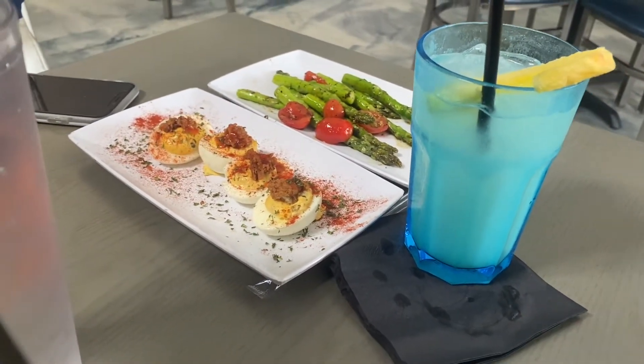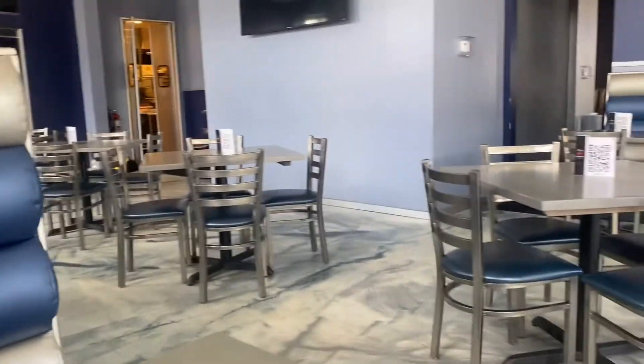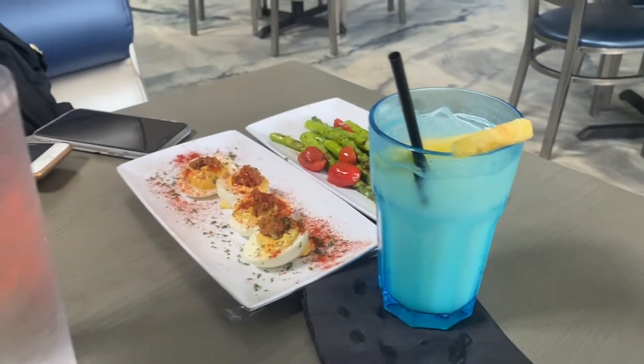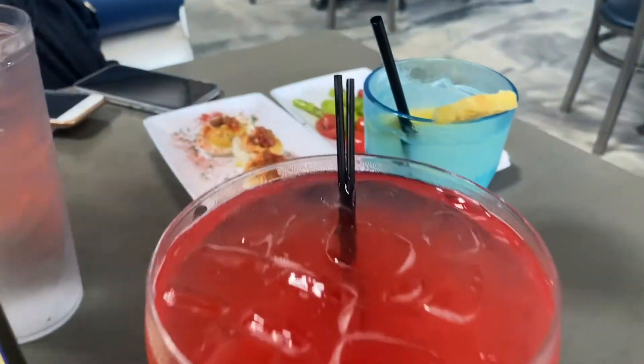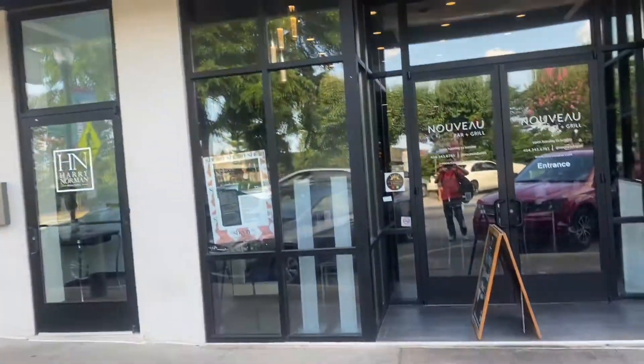The food smells delicious, I want to try whatever they are cooking - it smells so good. Take a look guys, they have beautiful food. The restaurant is extremely clean and beautiful, and the drinks are pretty good. We actually got a drink for free because it was not exactly the one we ordered, and it looks amazing. It is damn pretty, guys - this place is amazing, great food, great drinks, it's awesome!